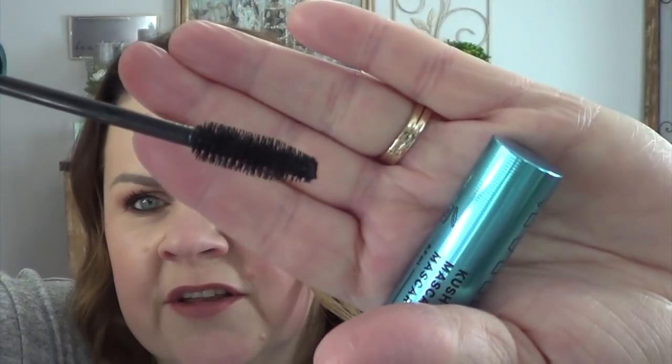This is a mascara — I think it's the Milk Makeup Kush Waterproof Mascara. I don't love waterproof mascara, and I am really, really loving the Pump It Up Maggie mascara that I'm using and have been for a few months. But the brush looks like a brush I would generally like, so I'm going to stick that over here and give it a try in between switching to a new Pump It Up Maggie.